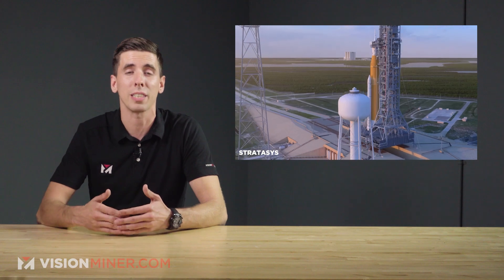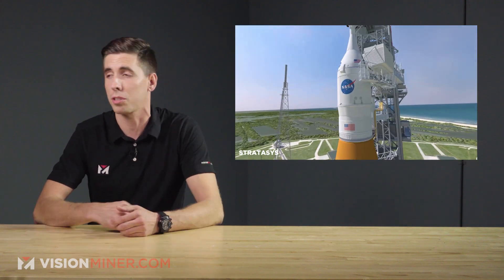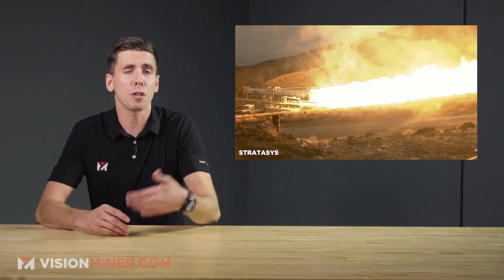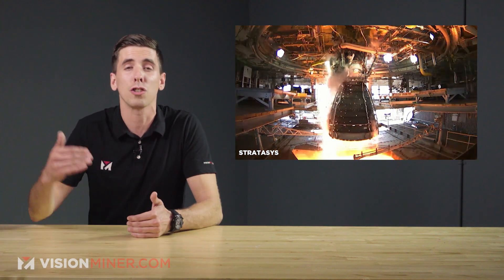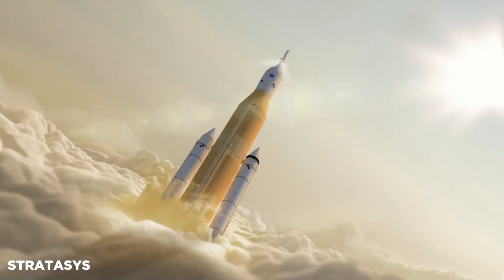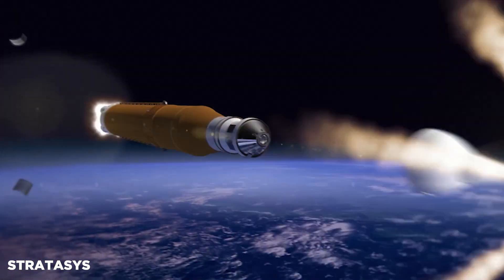Lockheed Martin has always been a huge proponent of 3D printing in aerospace. Their 3D printed parts have traveled as far as Jupiter, and they're currently being used in NASA's Orion program, military satellites, and even in missiles.